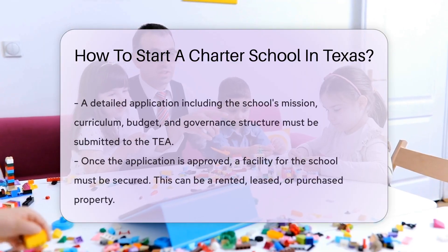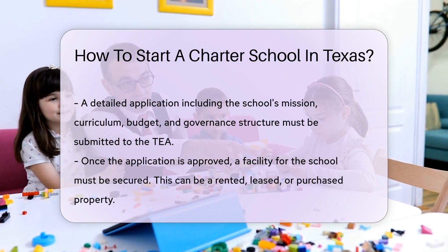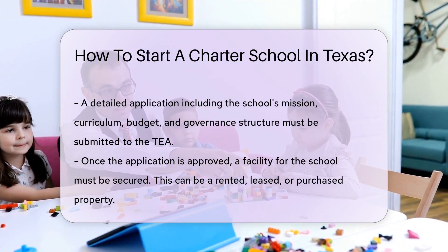The Texas Education Agency (TEA) oversees the charter school application process. You'll need to submit a detailed application to the TEA, which includes your school's mission, curriculum, budget, and governance structure.